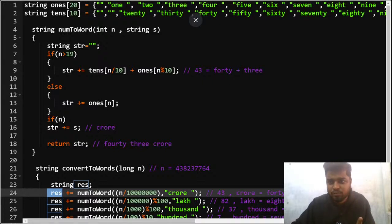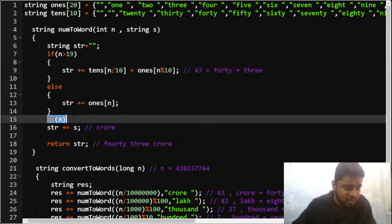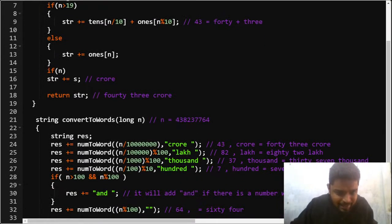You have a result string and you are adding 43 crore. You pass this number 43 into the function. You have initialized two string vectors — one having 'one, two, three...nineteen', and another having 'twenty, thirty, forty, fifty...' up to ninety. Since 43 is greater than 19, you divide 43 by 10 to get 4, so at index 4 you have 'forty'. Then 43 mod 10 gives 3, so you append 'three'. Your string now stores 'Forty Three Crore'.